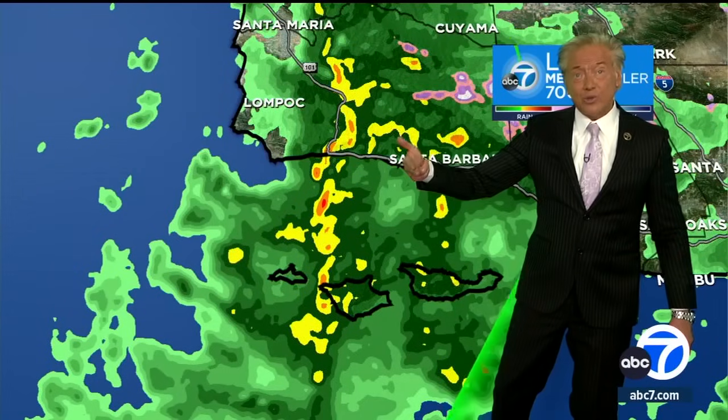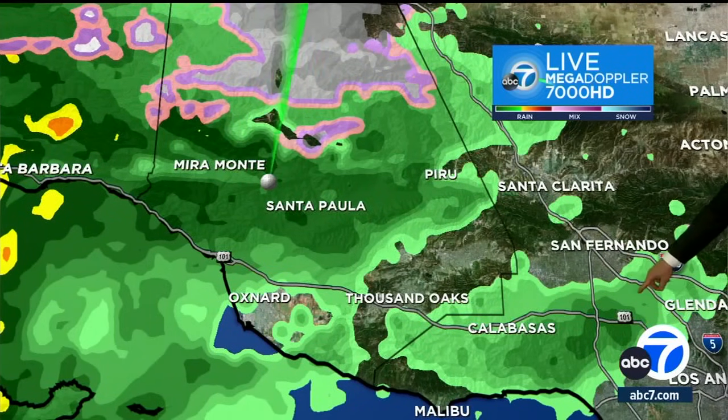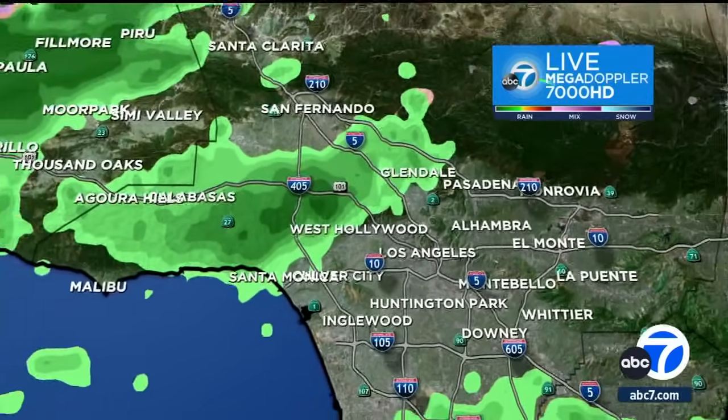We already had over an inch to two inches of rain up on the central coast, and also some lightning strikes up there tonight. As we zoom in a little bit closer, this is just the light rain that we see tonight from Air 7. Heavier rain is on the way, and that will arrive around sunrise tomorrow morning and move right across the area during the day on Saturday.